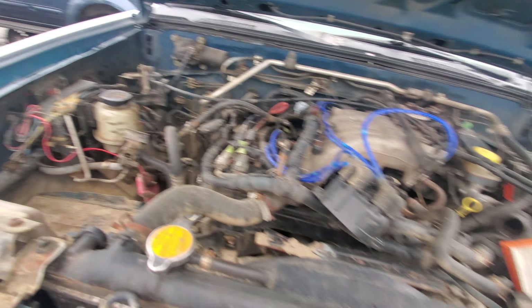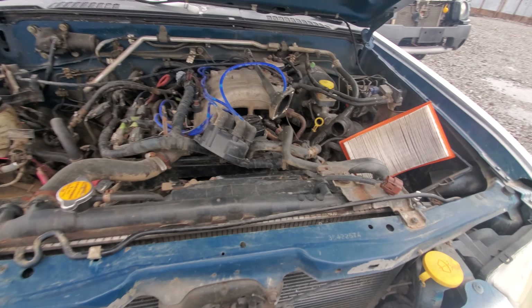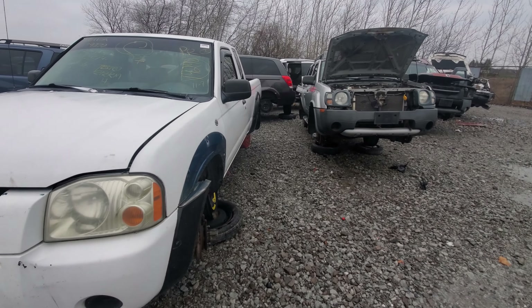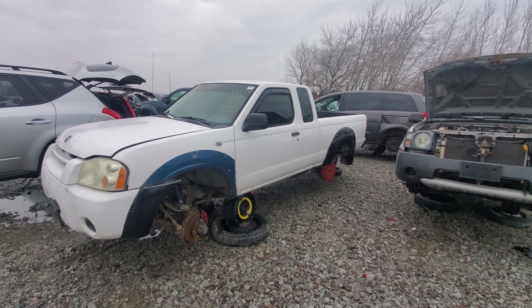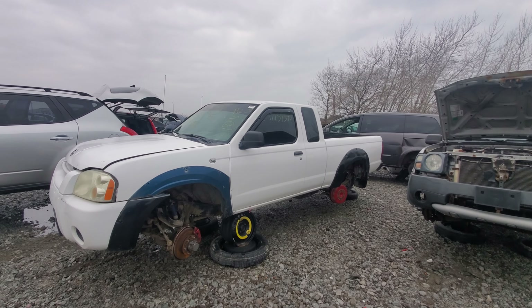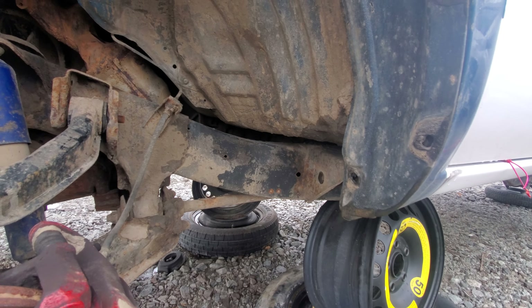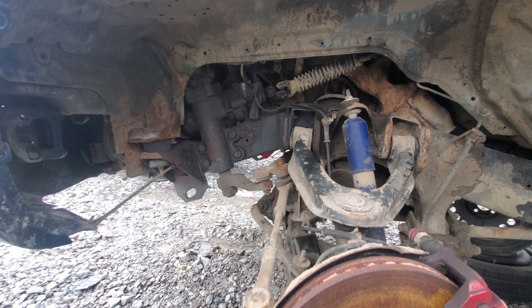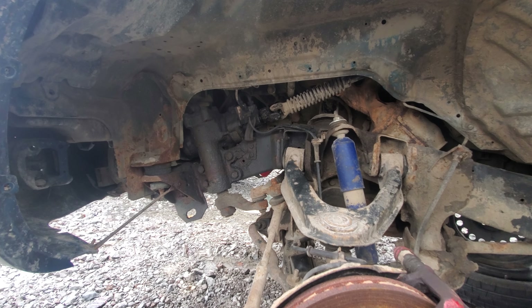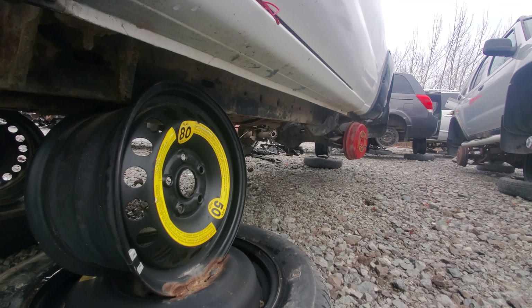This had the corrosion protection from the electronic rust inhibitor thing. This one's not in too bad condition, but I really don't think those electronic rust inhibitors do much of anything personally — I think they're a gimmick. But maybe I'm wrong, because this one's actually in pretty good shape. If we take a look at the frame, I still see factory paint on it. That could be contributed to the fact that the steering box looks like it's been leaking for about 10 years — well, I'm exaggerating — but the frame's in really good shape actually.